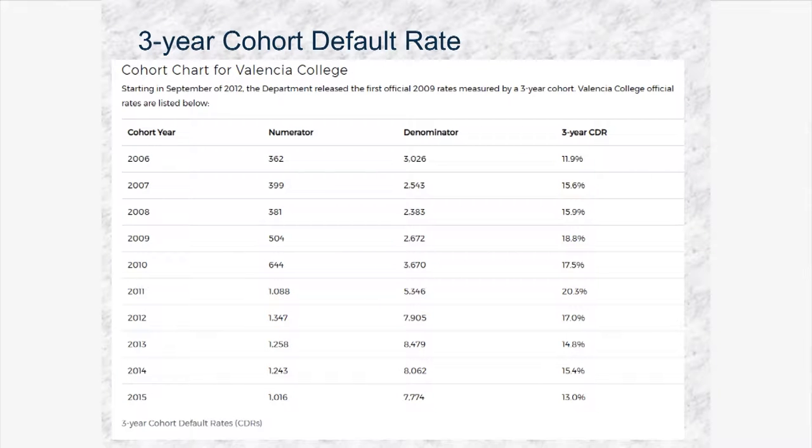I love talking about this because this chart shows us how our cohort default rate as a college has reduced throughout the years. For example, in 2006, 3,026 of our students received student loans and 11.9% of those students were in default, which were a total of 362 students. As we see on the chart, between 2010 and 2011, that amount increased significantly.